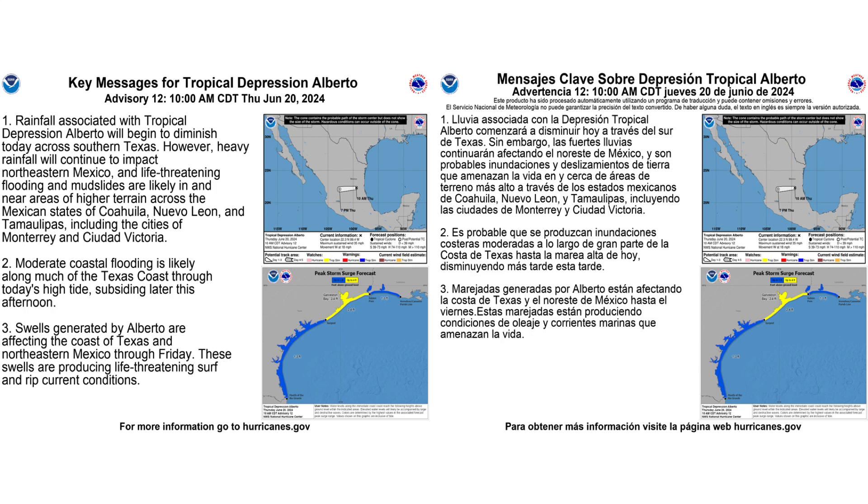Here are the key messages for Tropical Depression Alberto. You can pause this to take a chance to read it — on the left is in English and on the right is in Spanish.